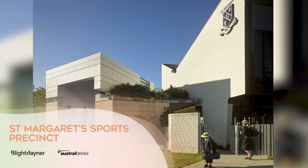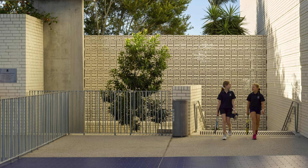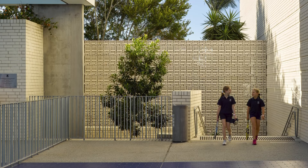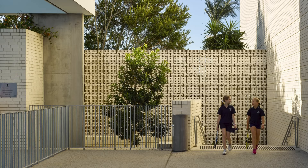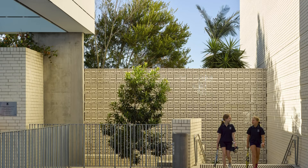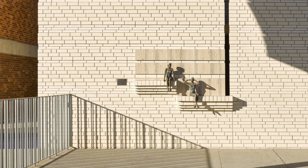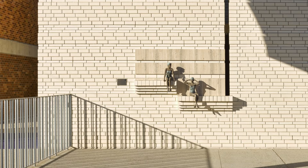St Margaret's Sports Precinct — Light Rainer Architecture, Austral Bricks. St Margaret's Anglican Girls' School Sports Precinct was designed to inspire students through architecture that invites participation. Bricks were specifically selected and patterned to form this precinct, which is located on the side of a hill in suburban Brisbane. A series of new brick buildings now extend out of the site's Mesa-like base to continue the existing campus' use of masonry in a dynamically detailed way. The brickwork is highlighted in the form of running bonds and patterning that creates a series of articulated surfaces.